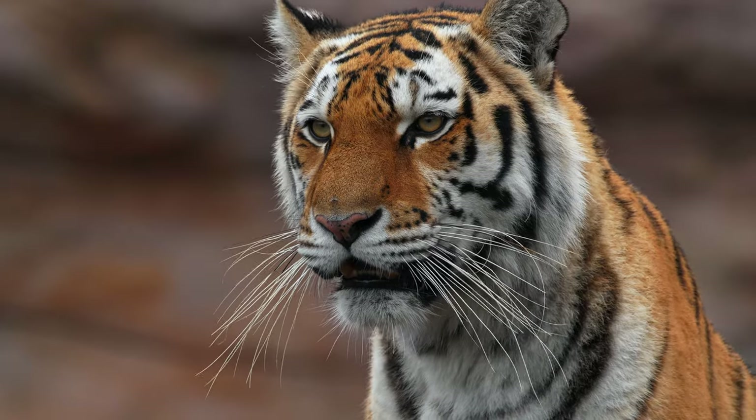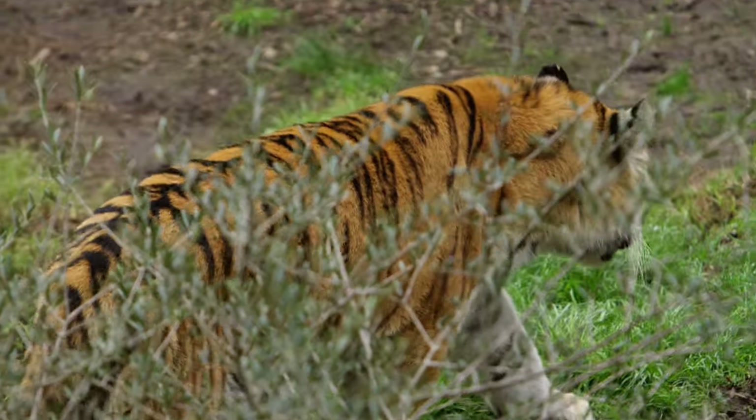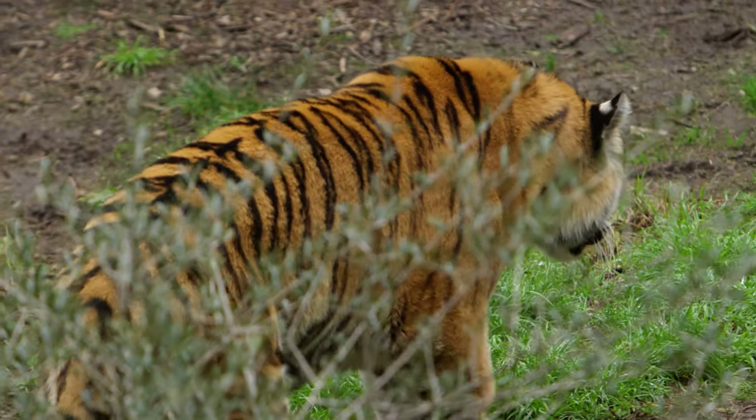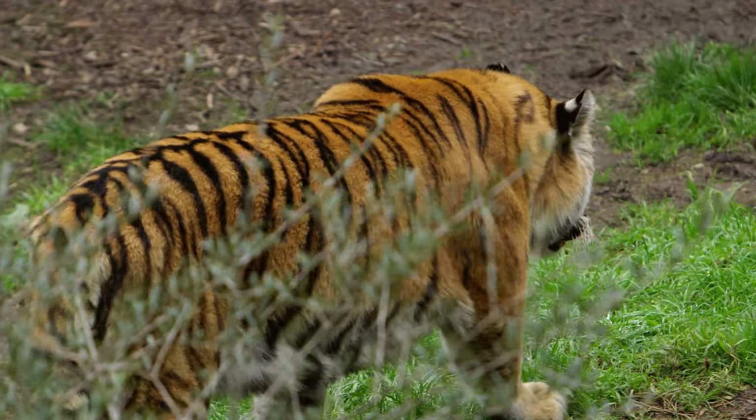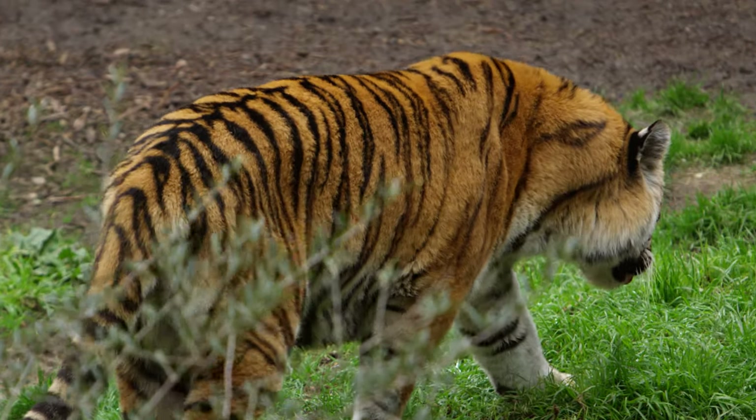Over the course of the last few decades, with the assistance of the international community, various programs have been established to safeguard tigers and the environments in which they live. It's possible that tiger numbers may gradually increase.